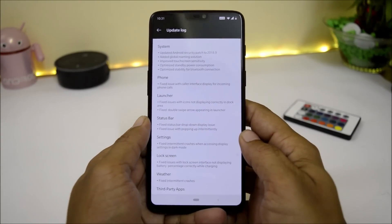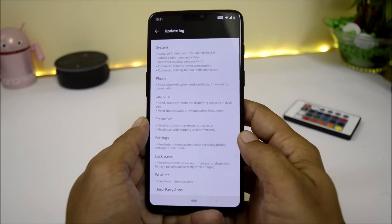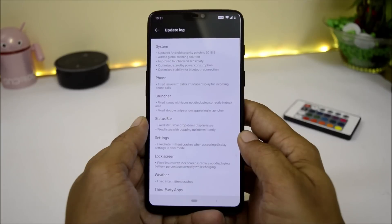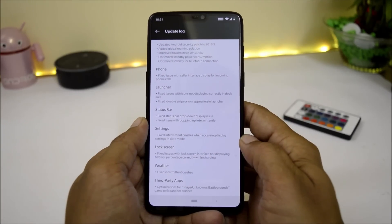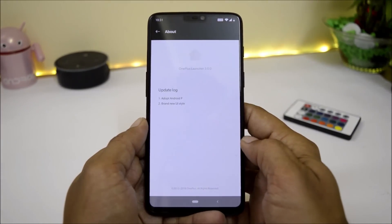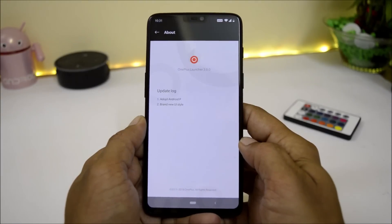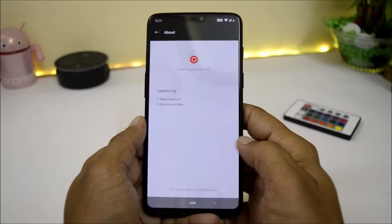Talking about the changelogs for this update — there are no new additions; a few fixes and improvements have been done under system, phone application, launcher, status bar, settings, lock screen, weather, and third-party apps. Looking at the launcher, it is upgraded to version 3.0, under which the update logs show adopted Android P and a brand new UI style.